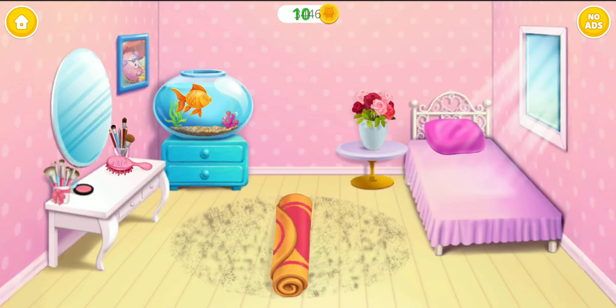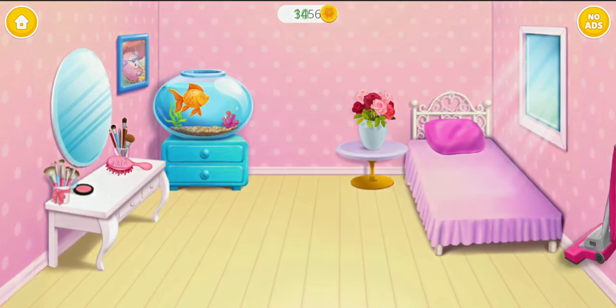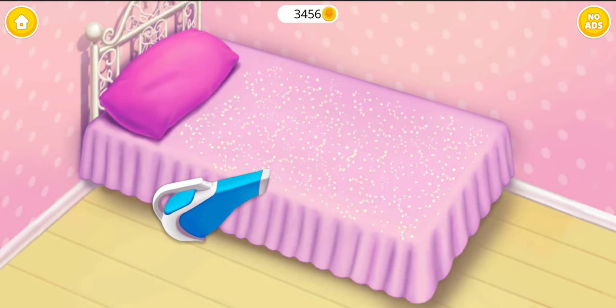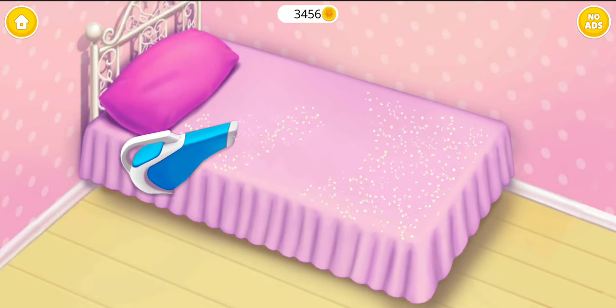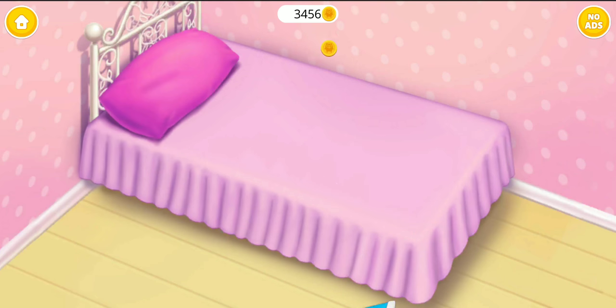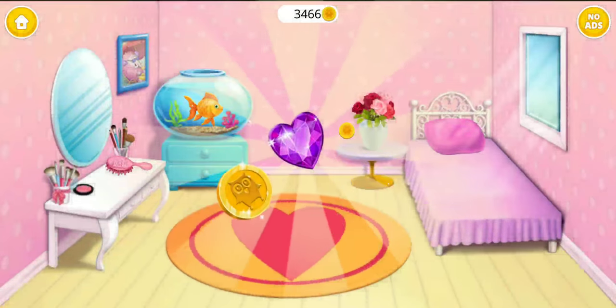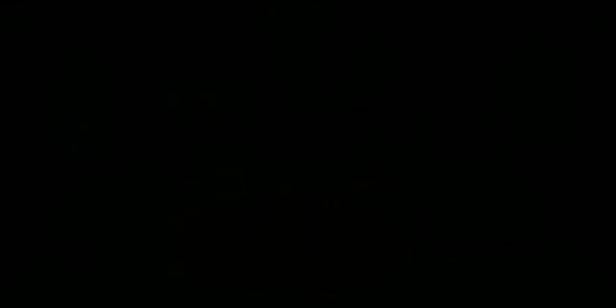Let's see what's under the carpet. Good job! My room looks amazing!